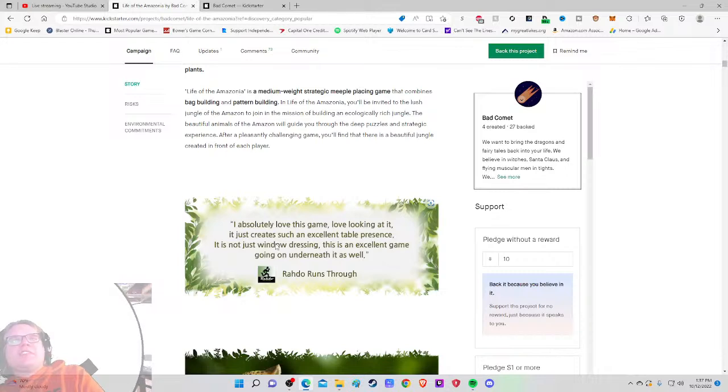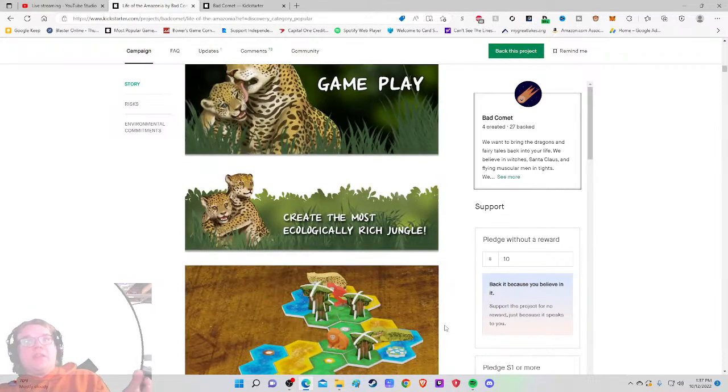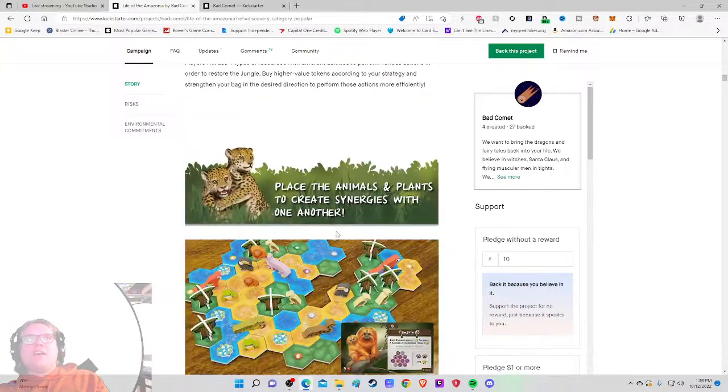'I absolutely love this game — it creates such an excellent table presence; it's not just window dressing, there's an excellent game underneath as well.' I hate this quote because it's just 'I love the game, it looks cool, great table presence, it's fun' — but why? What does it do well? Not trashing the reviewer — they put this quote here — but I'd love for it to tell me *why* they love the game.